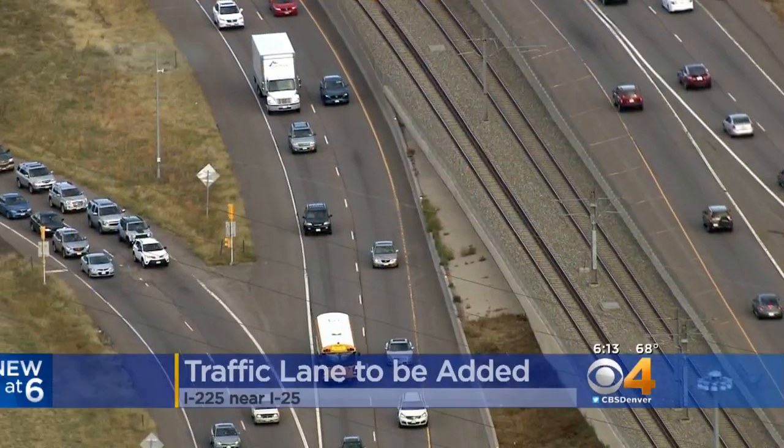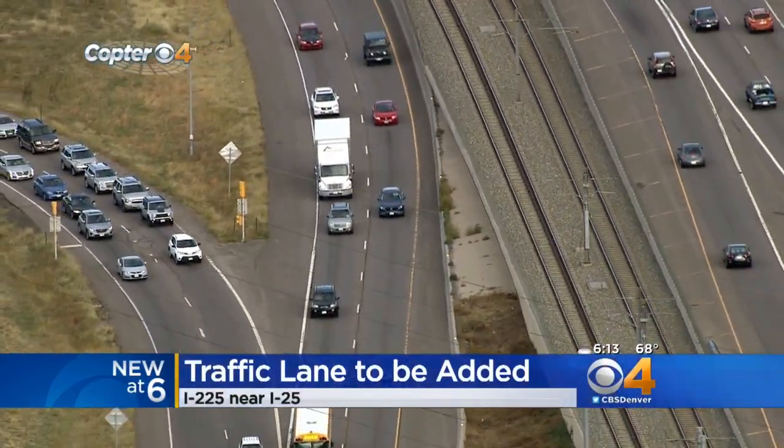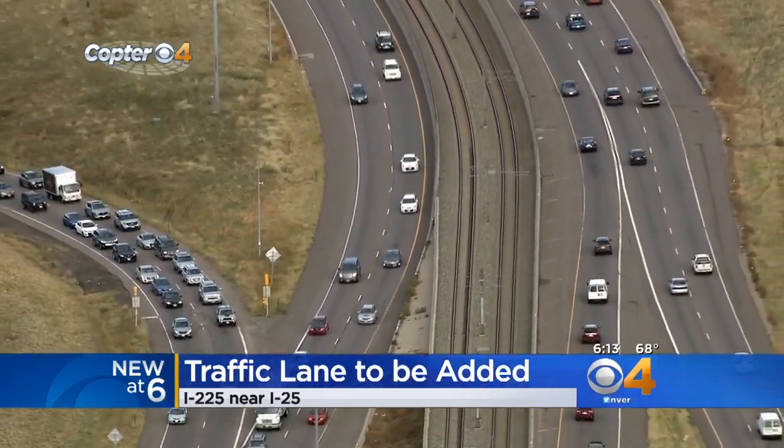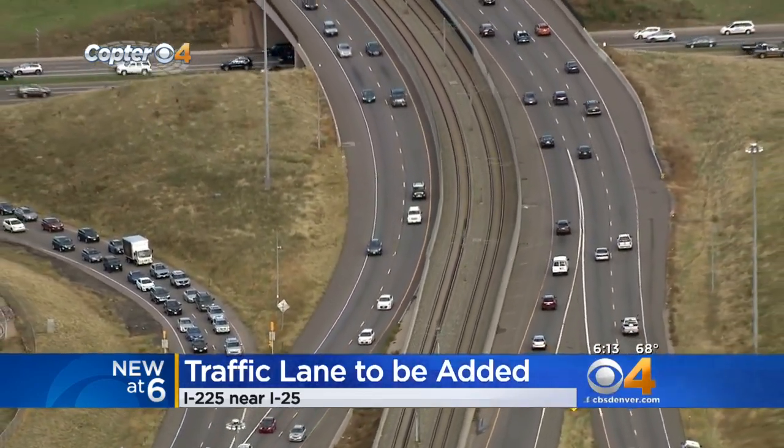New at 6, people driving a stretch of Interstate 225 in Denver will soon get some relief. CDOT is adding another lane to the highway through the tech center. Motorists who come to a stop along that stretch certainly hope this will ease the congestion as people merge onto I-25.